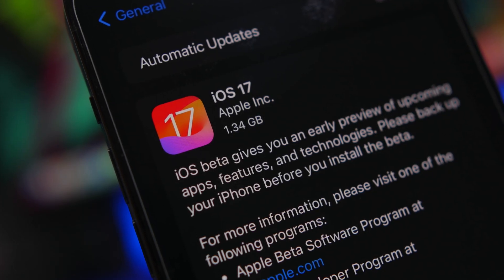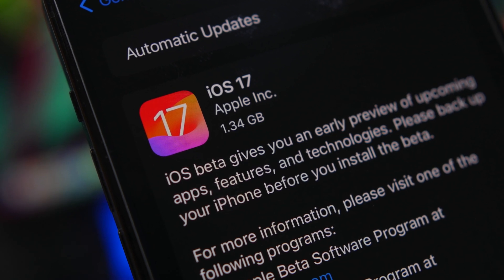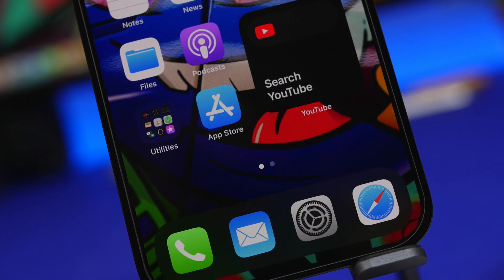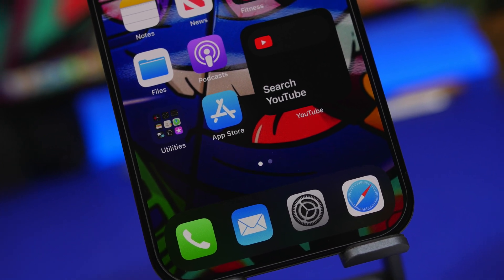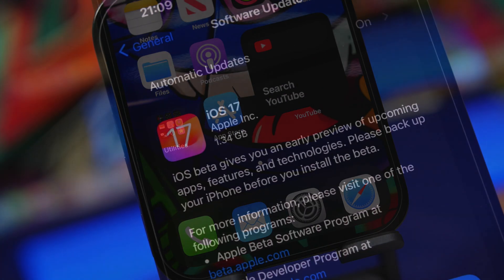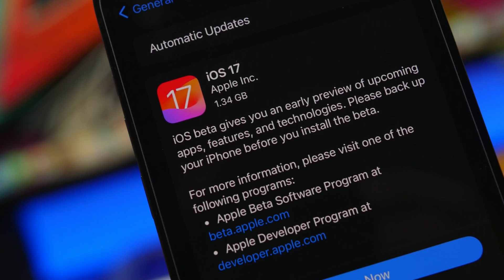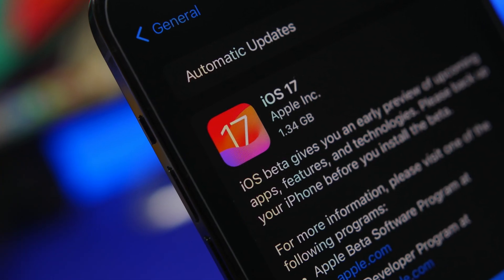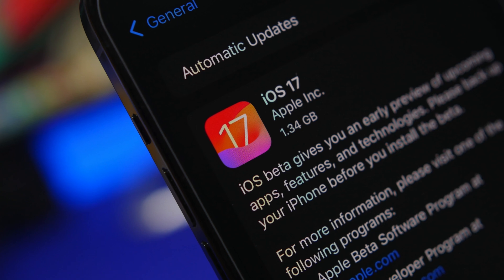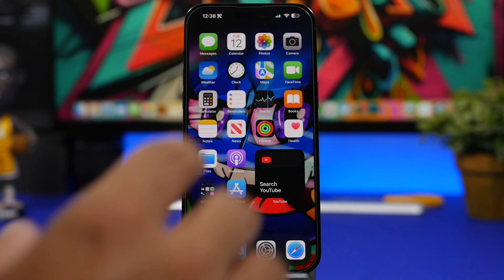Hey, what's going on everyone, this is AriVuze back with another video. iOS 17 is finally coming out next week with a ton of new features and changes, and millions of people will want to update to iOS 17. But before you update your device, there are a few things you need to know — I'm about to show you 10 things every iPhone user must know before updating to iOS 17.